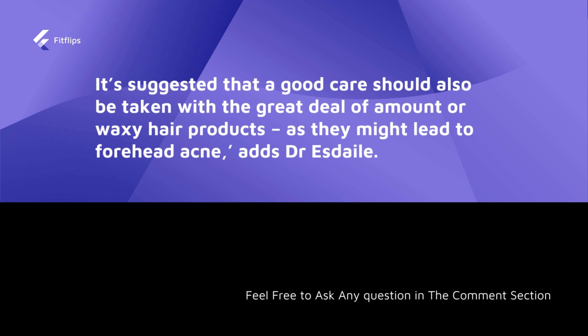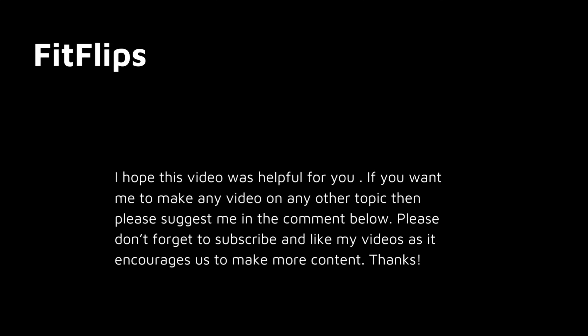That's all, and I hope you enjoyed this video and understood everything mentioned. Please like and subscribe to my channel, and if you want me to make a video on any given topic, please let me know in the comment section. Thank you.